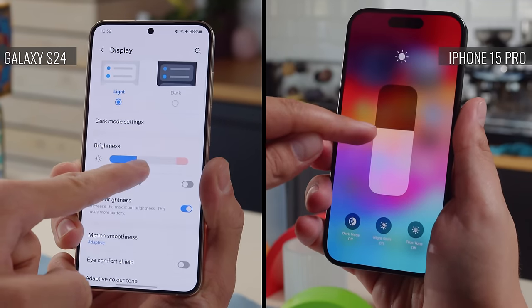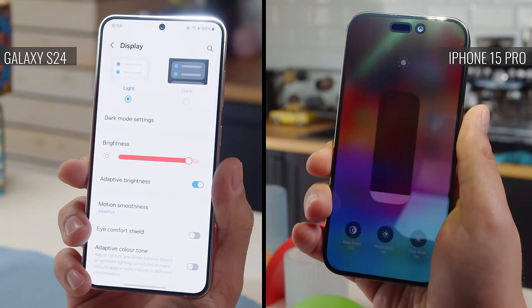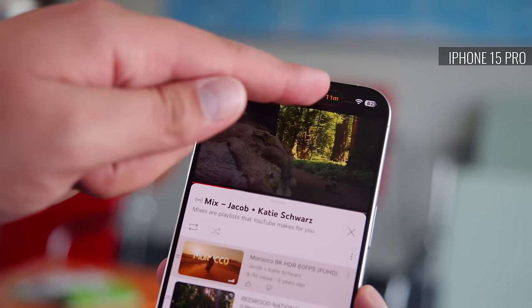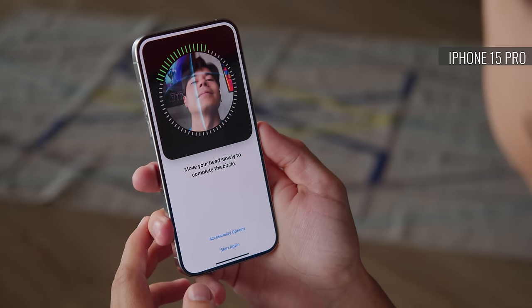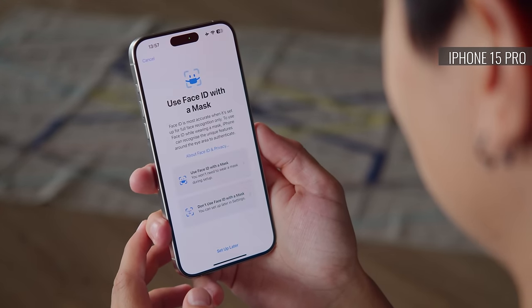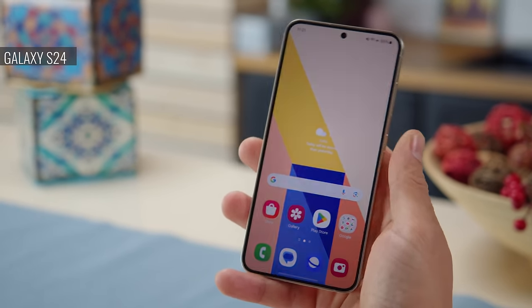The iPhone 15 Pro also has a brighter display — it can reach nearly 1800 nits in auto mode, compared to 1400 nits on the S24. The Galaxy's display does have a smaller cutout for the selfie hardware, as the iPhone also holds a 3D TOF sensor. But while its cutout is larger, Apple makes use of it with the Dynamic Island functionality — a black bar extends around it to display relevant info and shortcuts. The TOF sensor enables Apple's Face ID for biometric authentication, which is more secure than standard face unlock. In contrast, while the S24 does have face unlock, for something secure you'd be using the under-display fingerprint reader.